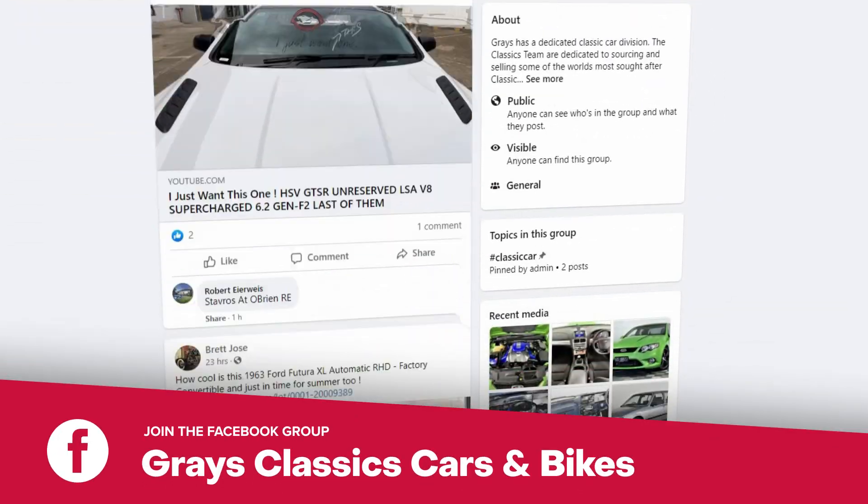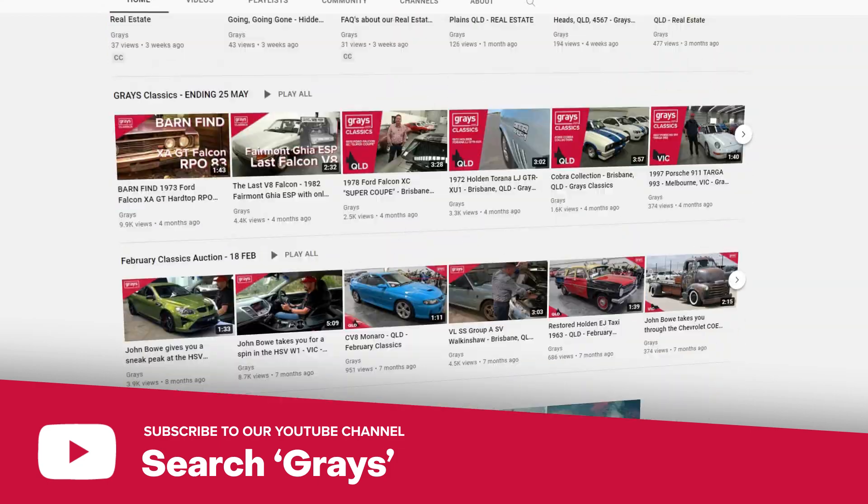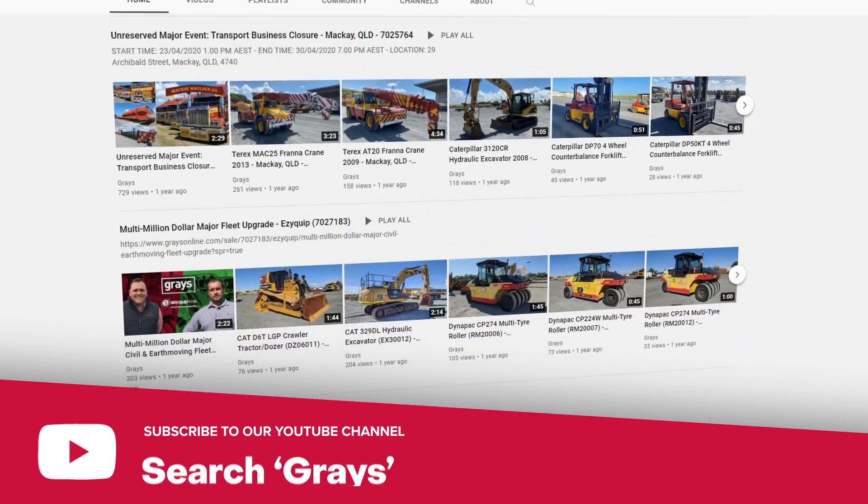If you'd like to keep up with everything that's happening in our classic car and bike department, why don't you join our Facebook page, Graze Classics Cars and Bikes. And if you'd like to keep up to date with the videos we do at Graze on classic cars and bikes, subscribe to our YouTube channel.